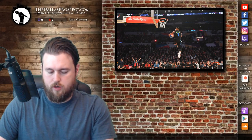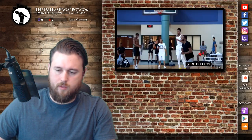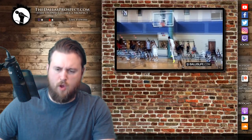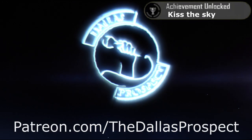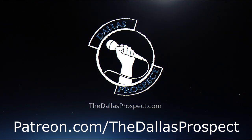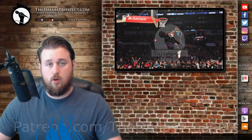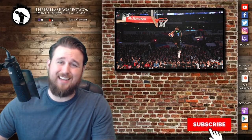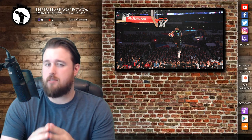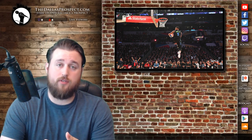Dennis Smith Jr. highlight dunk. Alright, let's see what the hype's about. What's up Mavs fans, it's DDP back again with another update for you. And today, I'm going to be talking about Dennis Smith Jr.'s ridiculous highlight reel summer he's put out thus far.